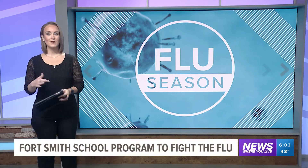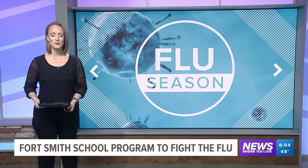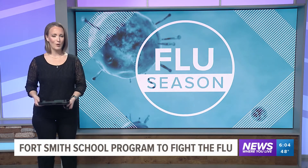The holiday season is here, and so is flu season. One River Valley school is tracking their cases thanks to technology. 5 News reporter Catherine Gilker went to Fort Smith to see how it works.